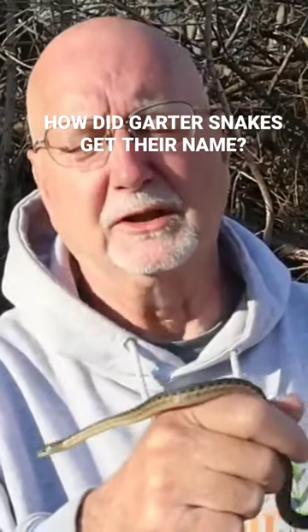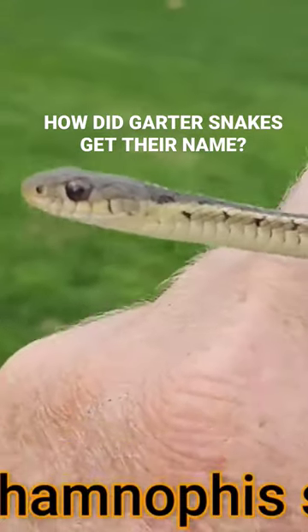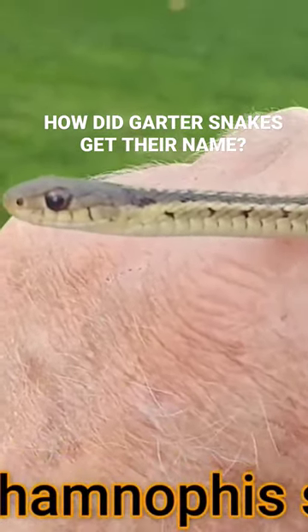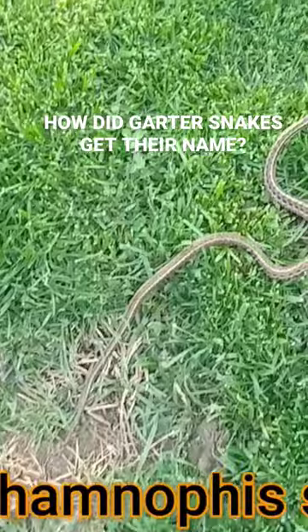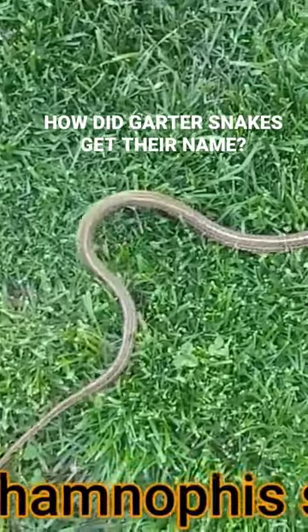Thamnophis sirtalis. Thamnophis comes from the Latin — thamno means bush and ophis means snake, so it means bush snake, which refers to the habitat that it's often found in. It likes grassy, vegetated areas.